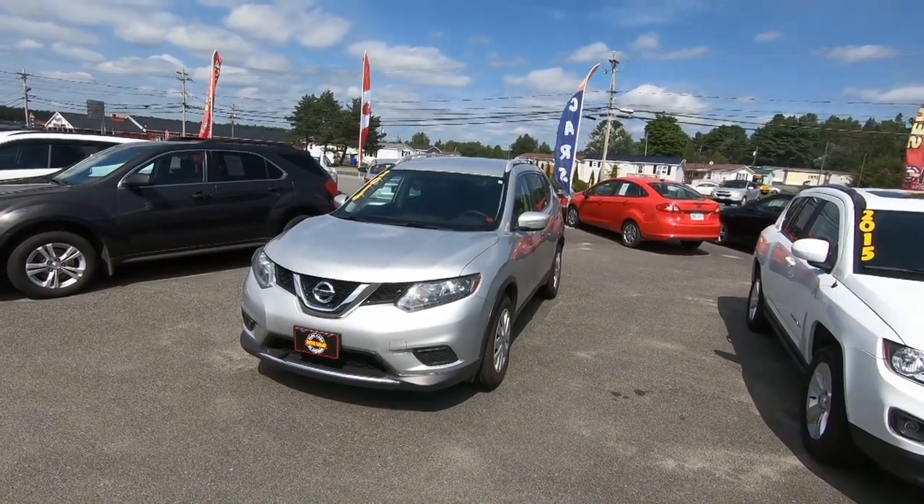Today we are going to be reviewing our 2014 Nissan Rogue. And why the Nissan Rogue, you ask? Well, because you asked for it. I posted on my Instagram and Facebook that if you guys wanted to see a vehicle reviewed, I would give you three choices. The majority chose the Nissan Rogue.